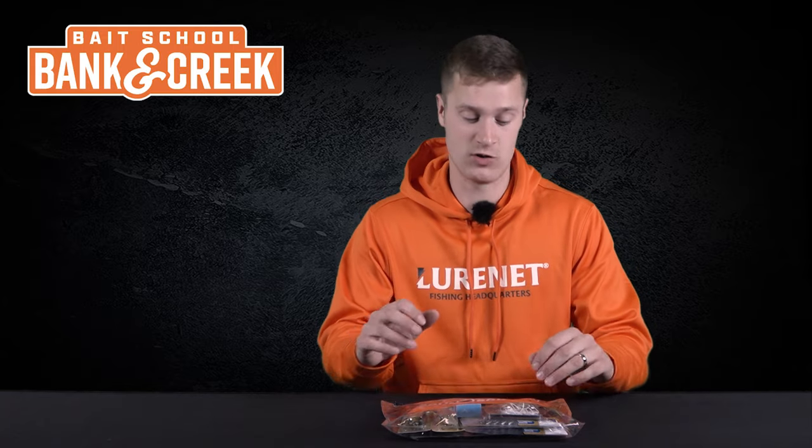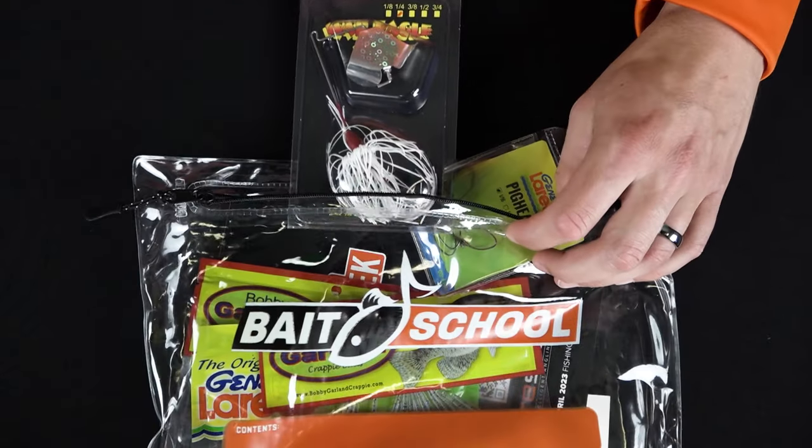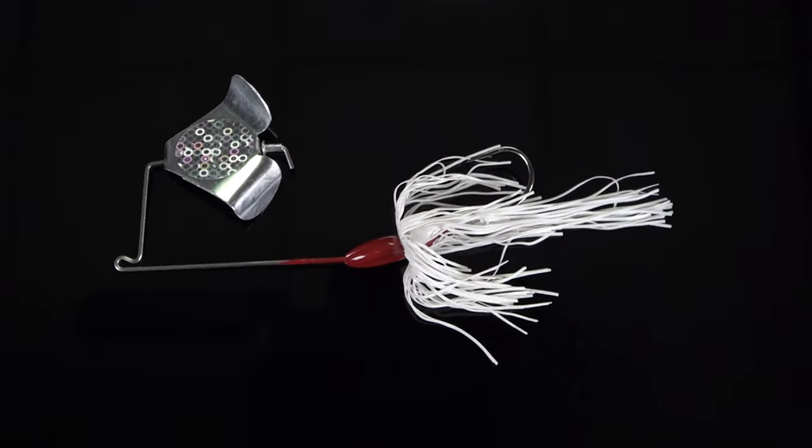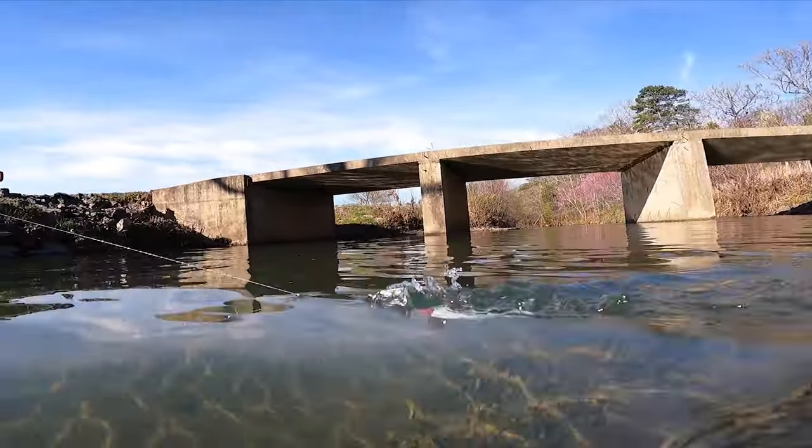Lure number four is a type of lure that has won numerous bass tournaments since its introduction. We've got the War Eagle Buzzbait — the quarter ounce version. This is a great lure to cast out real fast on the top and cover a lot of water.